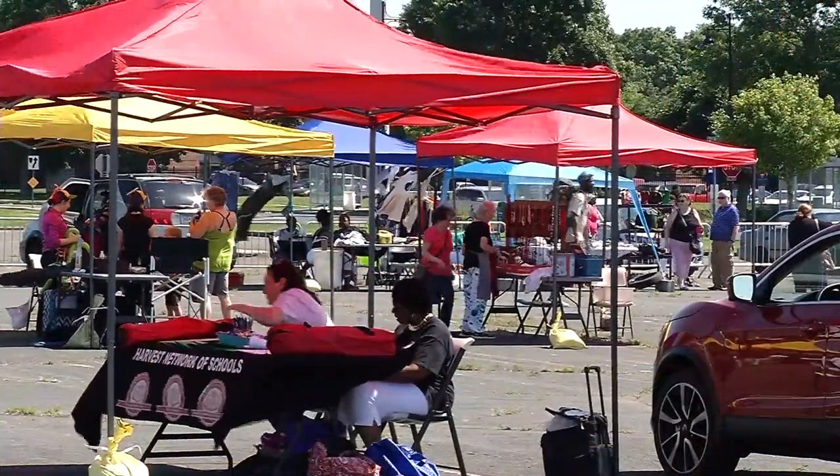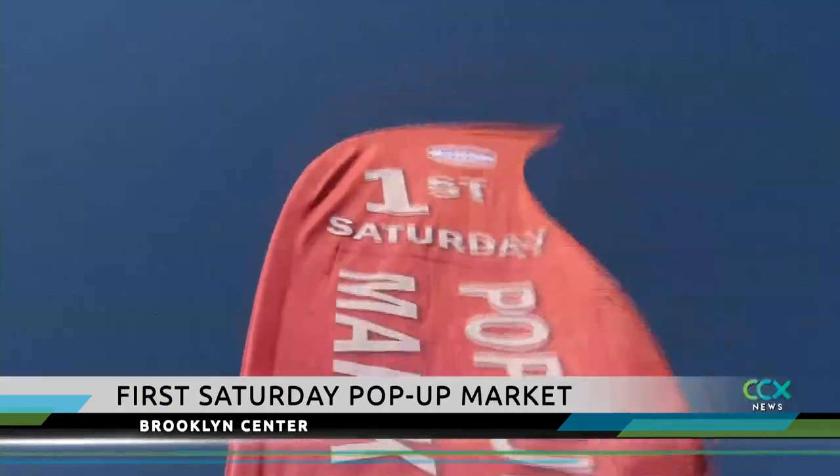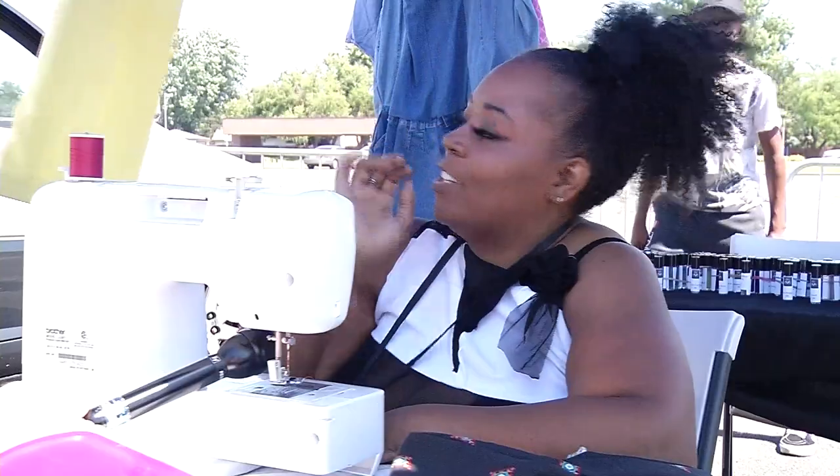Now if we can just cut the wind a little bit. The wind kept Tika Simone busy at Brooklyn Center's first pop-up Saturday market. Her clothes were kind of like kites trying to fly away.